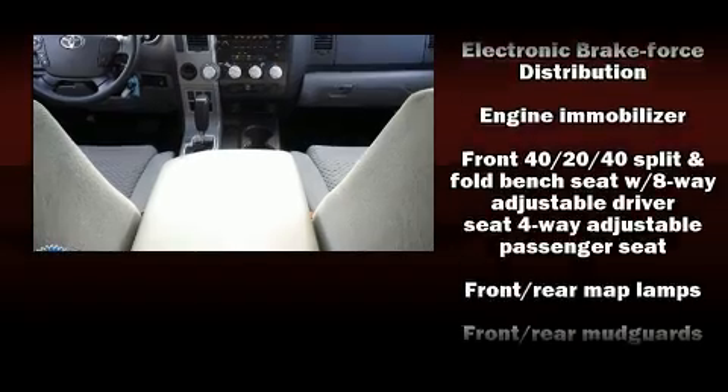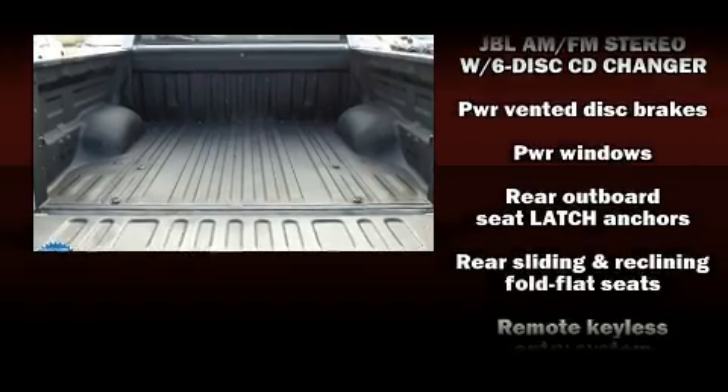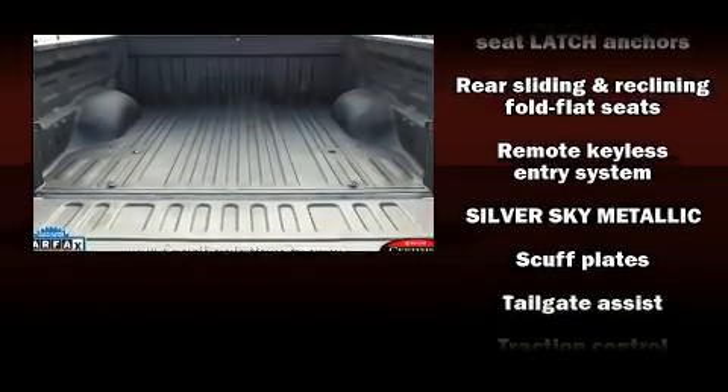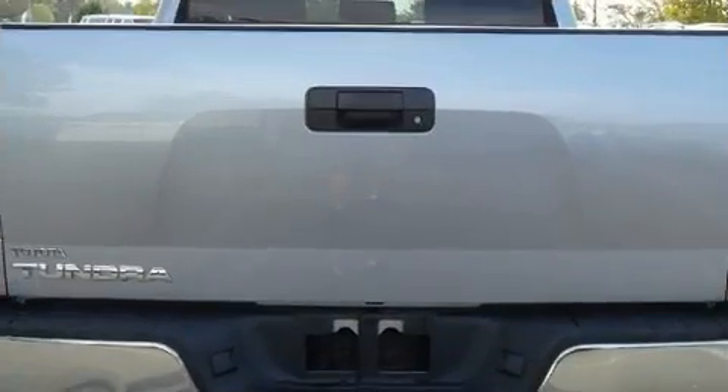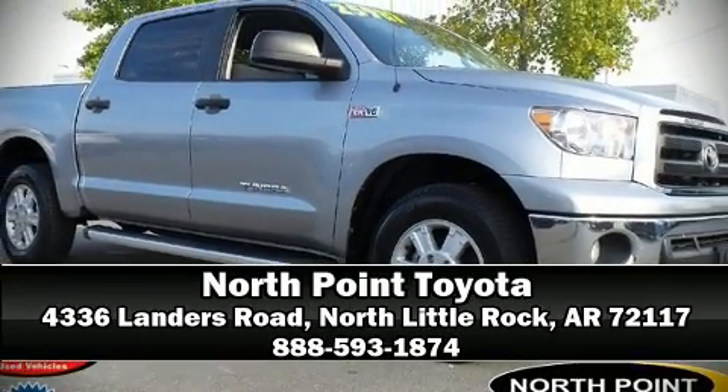standard stability control, creating a comprehensive safety network. This vehicle has achieved certified pre-owned status by passing Toyota's comprehensive certification process. Stop by our dealership or give us a call for more information.